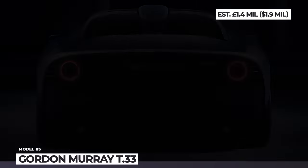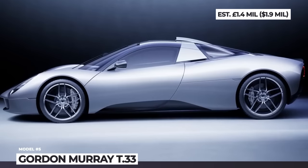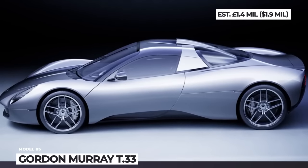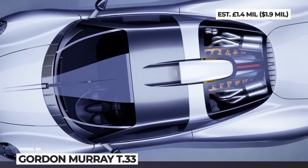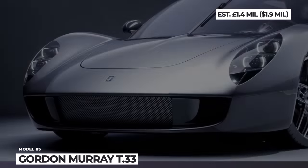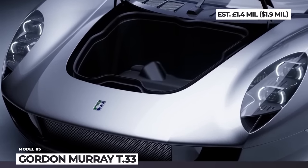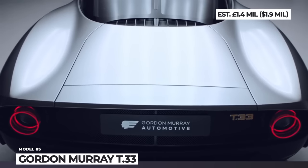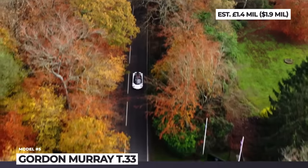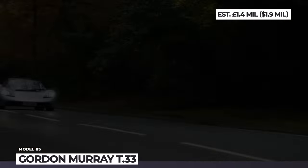Gordon Murray T33. Gordon Murray Automotive is yet to deliver the first units of the T50 supercar, but the legendary designer is already eyeing a new project that has already sold out. The T33 is influenced by the cleanly-styled and gorgeously proportioned 1960s sports cars. This more affordable version still aims for 2,400 pounds. It rides on a new platform and gets a modified version of the 3.9-liter V12 engine, the so-called Cosworth GMA 2.0. This unit weighs a mere 392 pounds, revs to a blistering 11,100 rpm, and yields 615 horsepower.